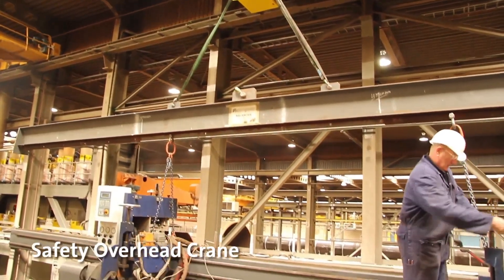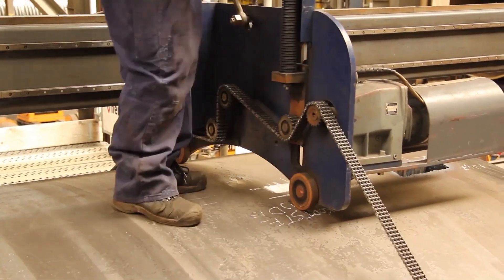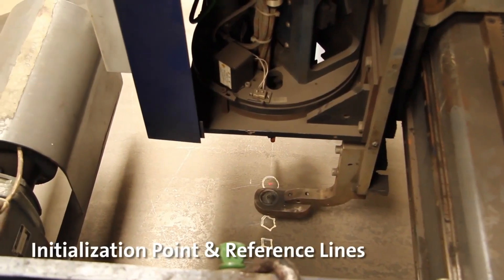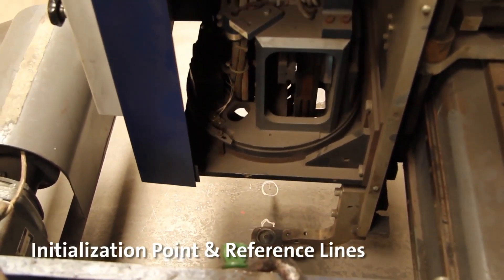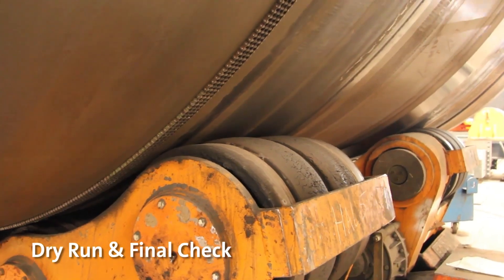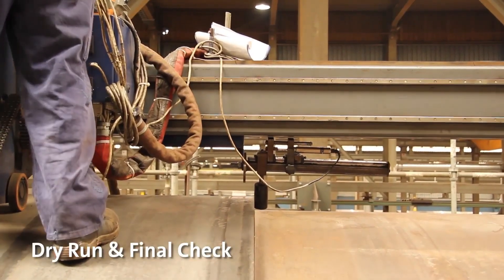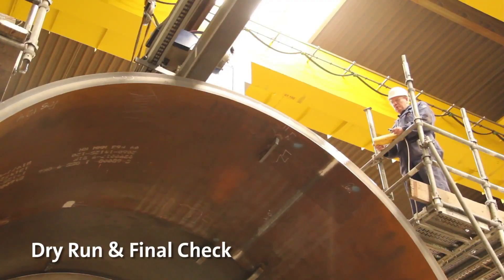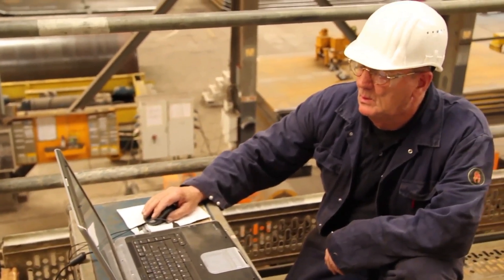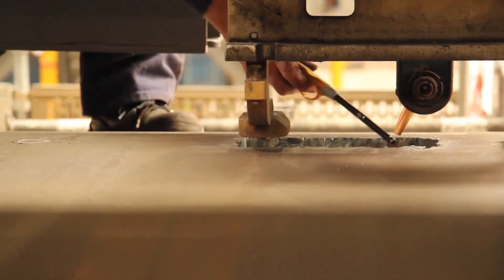A safety overhead crane is essential for lifting and positioning heavy pipes. It includes safety features such as limit switches, emergency stops, and load sensors to ensure secure handling and prevent accidents. Initialization points and reference lines guide accurate alignment and cutting. A dry run is a critical preparatory step conducted without actually cutting the pipe, simulating the cutting operation to identify any potential issues and ensure everything is set up correctly before starting actual work. The cutting machine, rotator, and other equipment are operated as if the pipe were being cut, allowing the operator to check alignment and movement of the machinery.